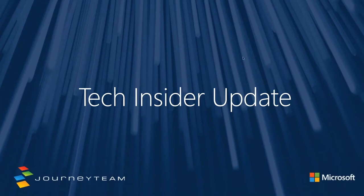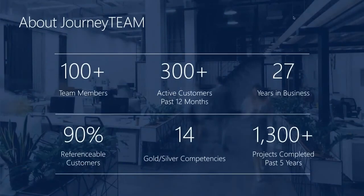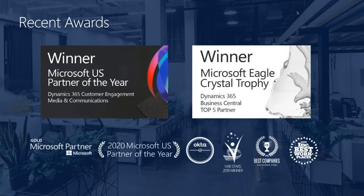Just a little bit of an intro about Journey Team. About us, we're over 100 members now. Been in business 27 years. Over the past five years we've done over 1,300 projects. So we've had a lot of experience and a lot of the do's and don'ts of what you should be doing with the Microsoft stack. We also are a Partner of the Year winner — we've won both for Dynamics 365 Customer Engagement for marketing communications as well as for Business Central.